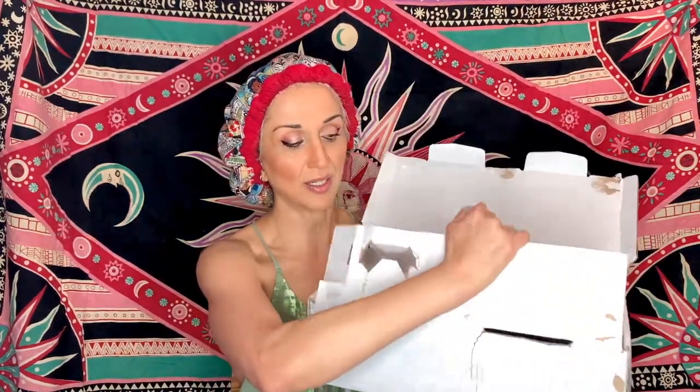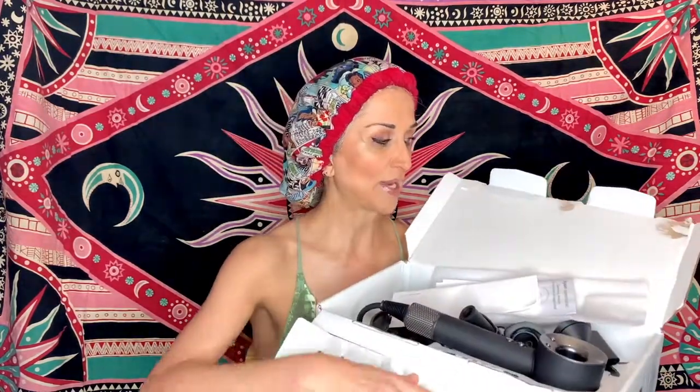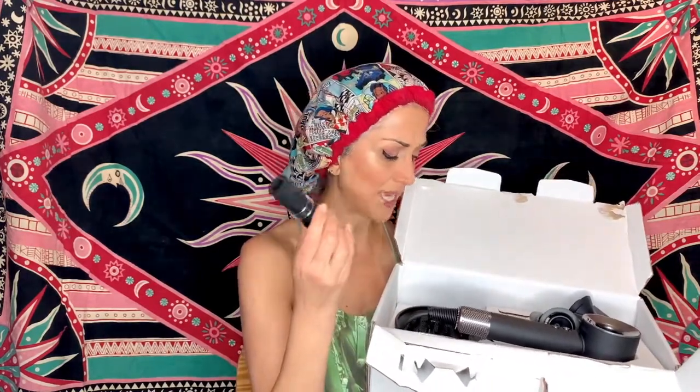It's refurbished, which is why I got it at a deal, and it comes in a very nondescript box which I already opened because I was dying to see it. I've ripped the box apart and taped it to make it more manageable for filming. It has an instruction manual — trash. It comes with concentrator nozzles and smoothing nozzles, which are basically things I will never be using.